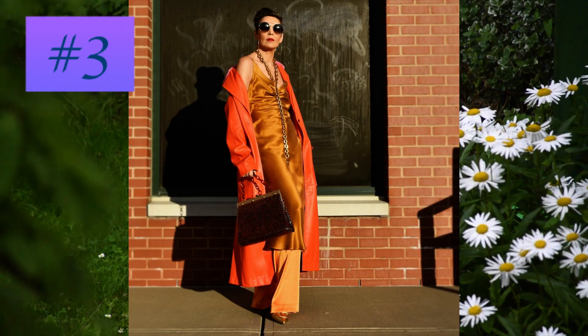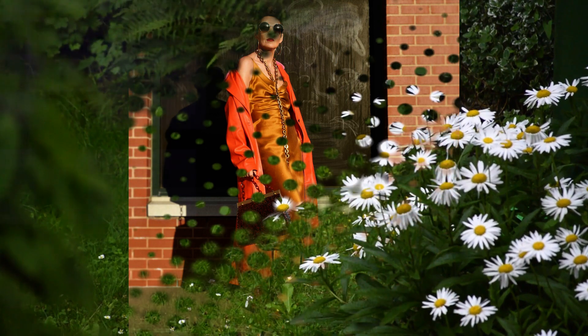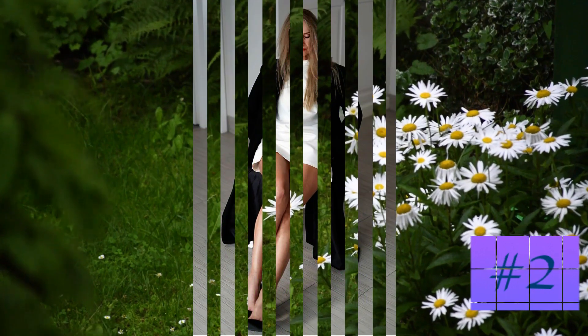At number three: a stunning combination from every point of view — suit jacket and trousers create a style result to remember.